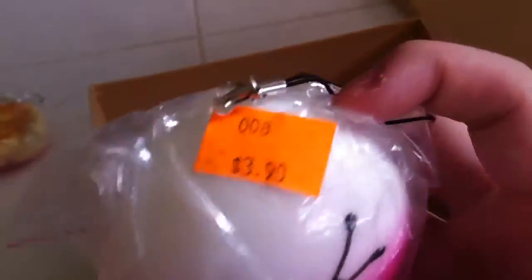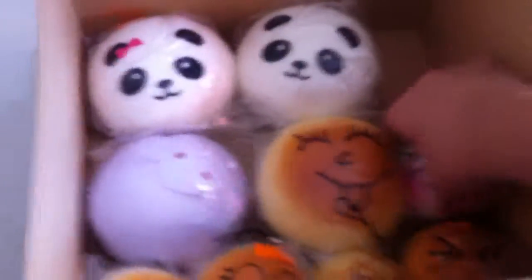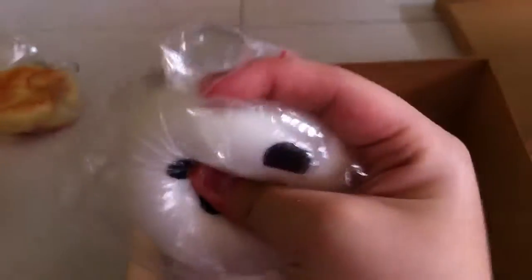I got this bread from downtown also for $3.90. I got this happy face bread for $4 from Bodok, but it's really squishy so it's really worth it. And I just got this panda sticking out its tongue from downtown — not sure how much it is.